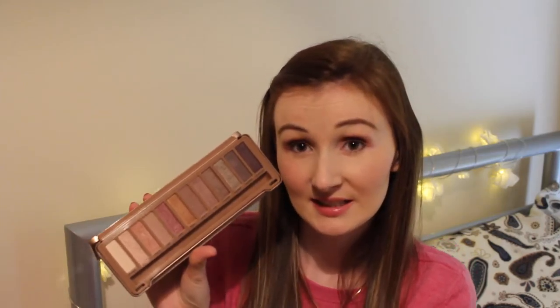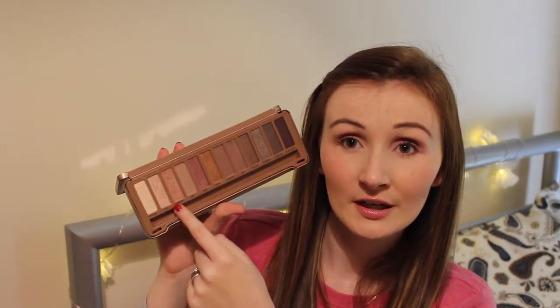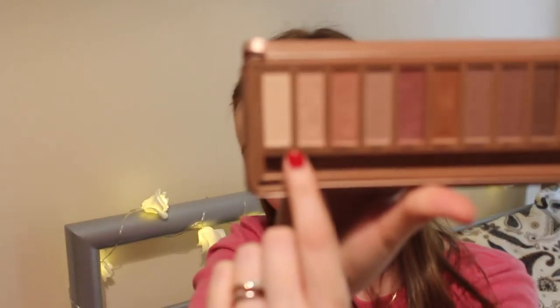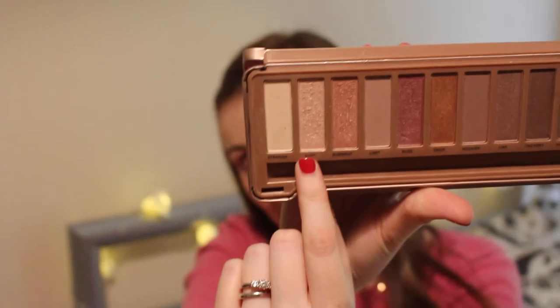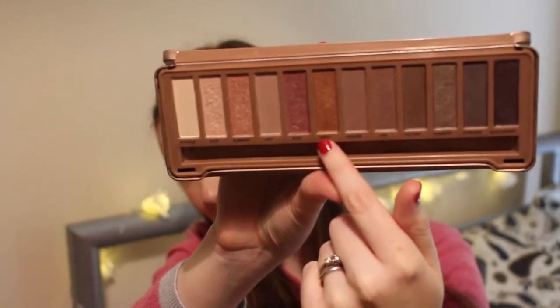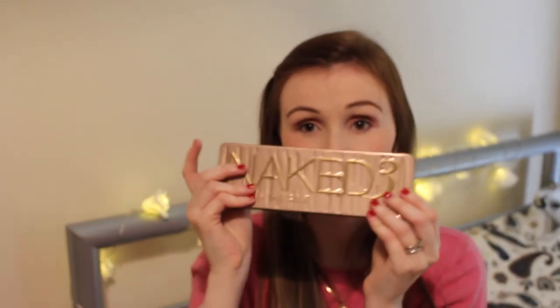The good thing about this palette is it's got a range of matte colours and a range of shimmer colours. I like to have a shimmer colour on my lid and blend that with a matte colour in the crease, so this palette is perfect for that. It's got so many different colours — if you're going into the city and don't want something too in your face, you can go for one of the calming tones like Strange or Dust. But if you want something a bit more daring, there are colours for that too. Just a perfect palette.